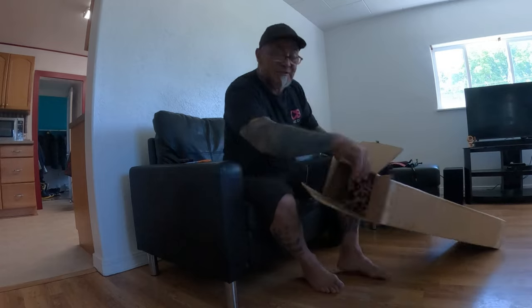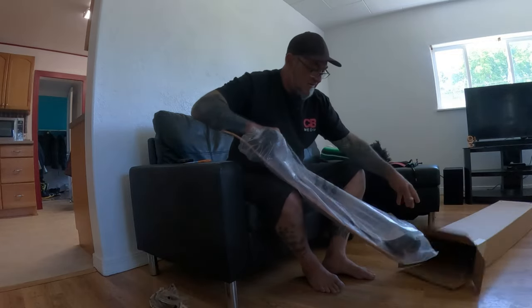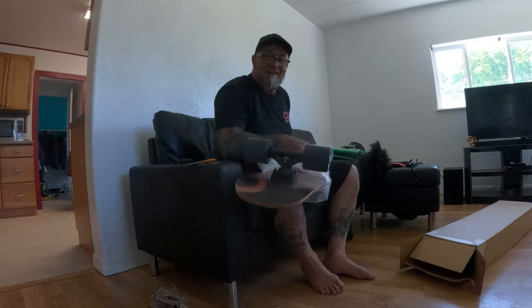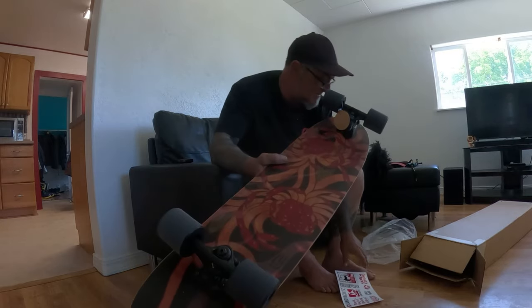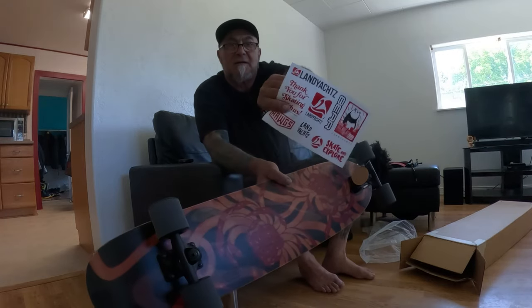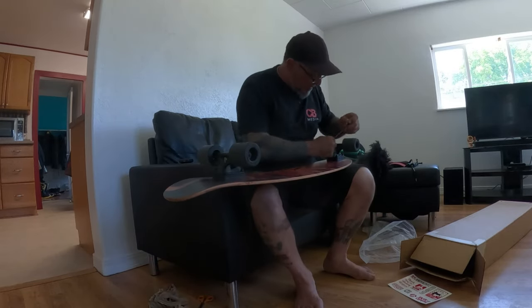Let's see what this is going to look like. Got some stickers, thing was nicely packed. Land Yachts. Alright, let's get this thing off of here.